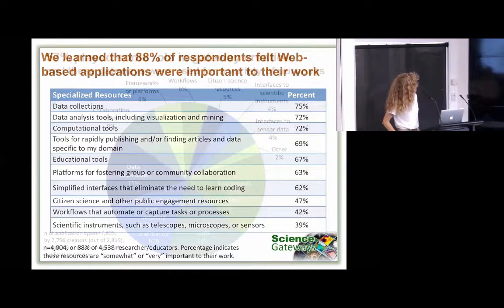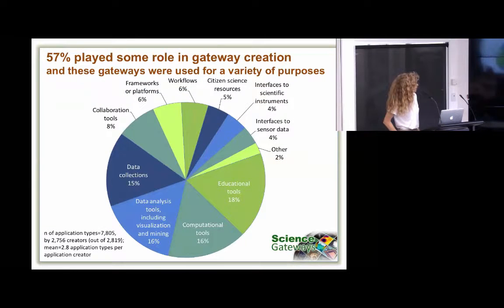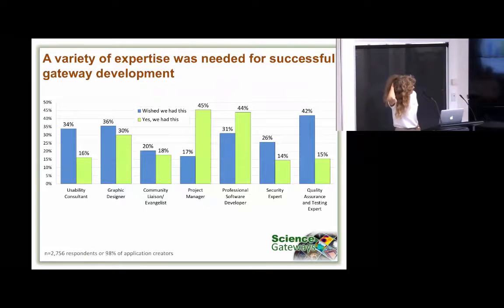We found that a large percentage of folks played some role in creating science gateways — actual developers, principal investigators, advisory board members, or subject matter experts. A lot of people were playing roles in the creation of these things for a lot of different types of applications, and this is a pretty diverse pie chart. We also asked about the types of people involved in these web projects — what they wished they had versus what they did have. Really quite a variety of expertise is needed or wanted to do these things well.